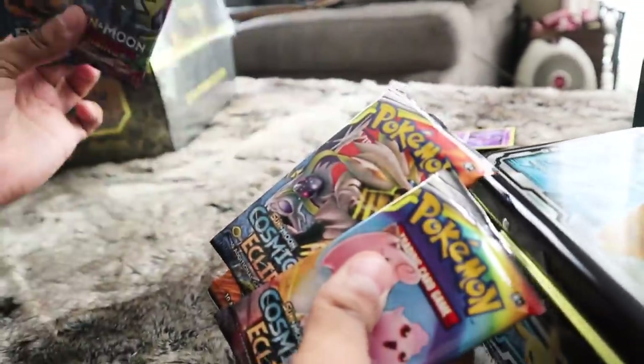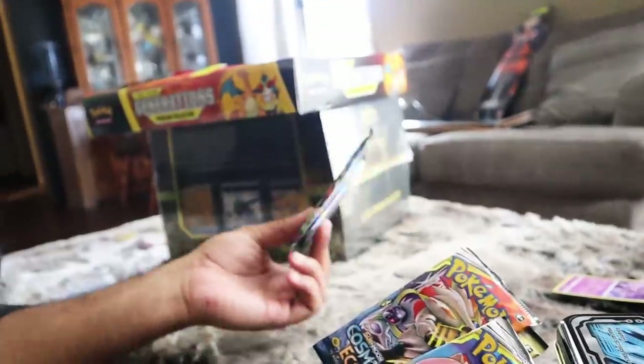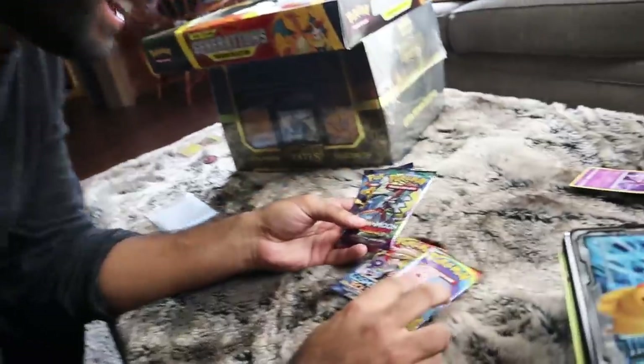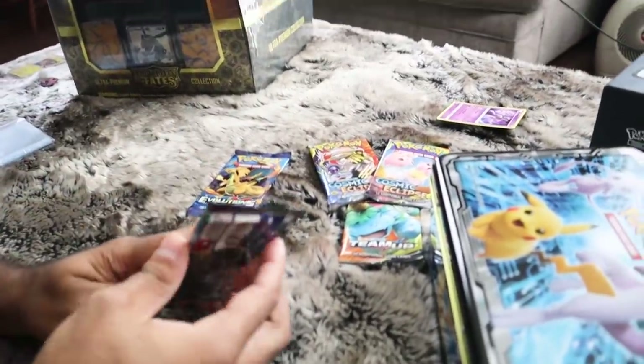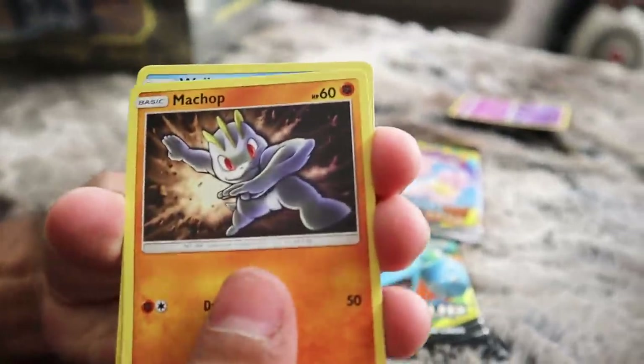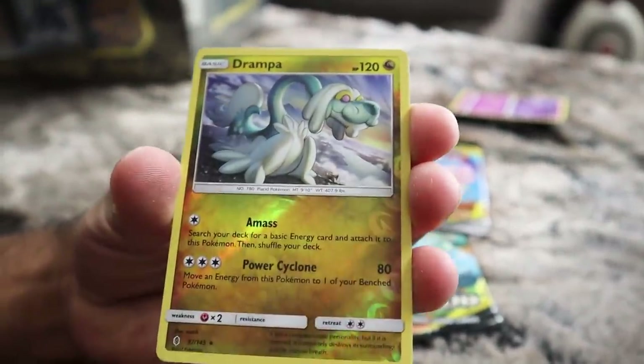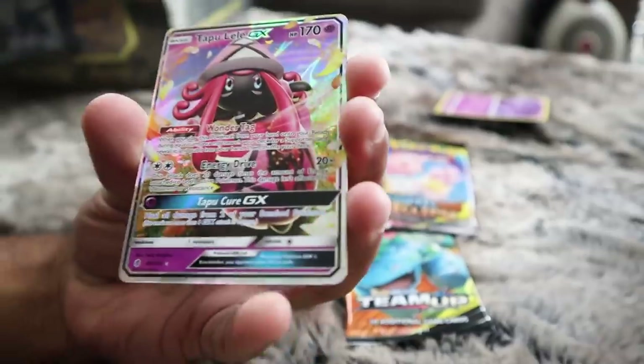I'm going to start with Guardians Rising and Evolutions. I'm just happy there's no Steam Siege today, and I'll be a happy, happy boy. We got Whimsipede, Machop, Wailmer, Stufful, Phantump with Mimikyu in the background, Drampa - and Tapu Lele GX! That is the best card in the whole set to pull! I was literally thinking as I was opening this pack that everything in this set is worthless except for Tapu Lele, and then what happens? Tapu Lele.